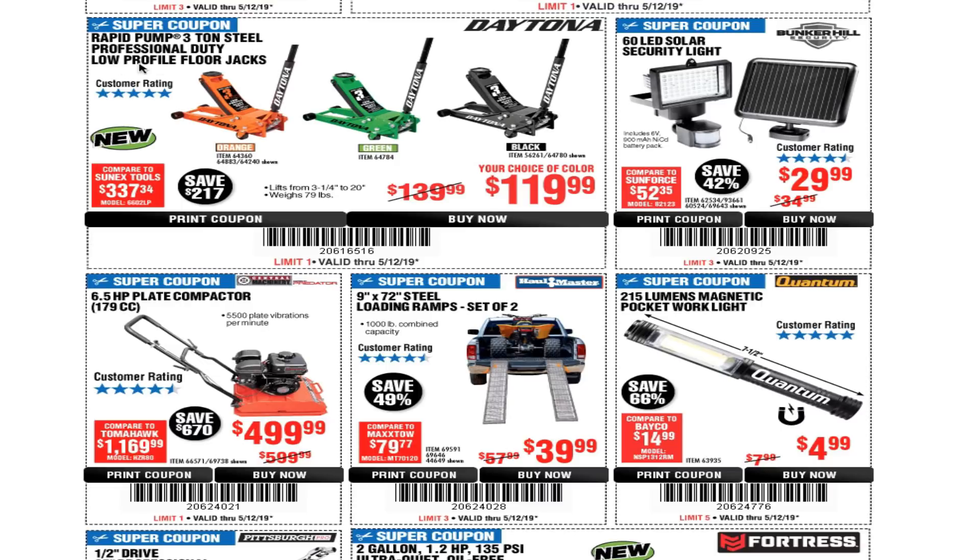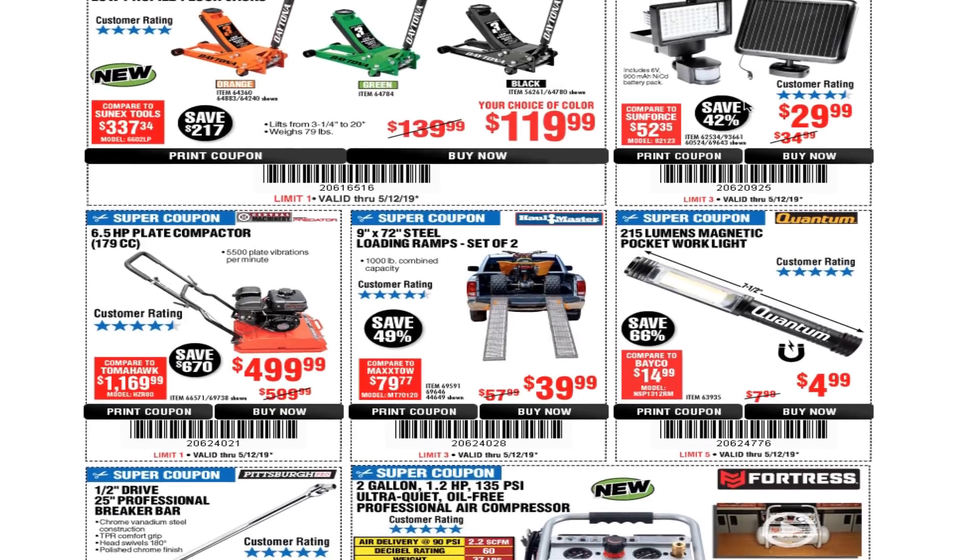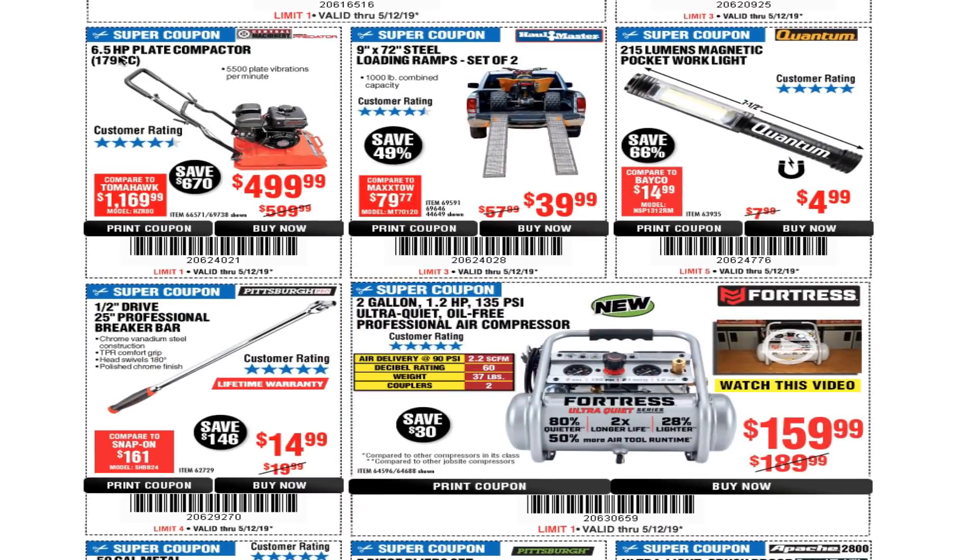The rapid pump 3-ton steel professional-duty low-profile floor jack is $119 — not a bad price. The 60-LED solar security light is $29.99; I still have mine and it works great even in Phoenix, Arizona where it gets to 118 degrees. There's also a 6.5-horsepower plate compactor for $499.99, a 9 by 72 inch steel loading ramp set for $39.99, and a 215-lumen magnetic pocket work light for $4.99.